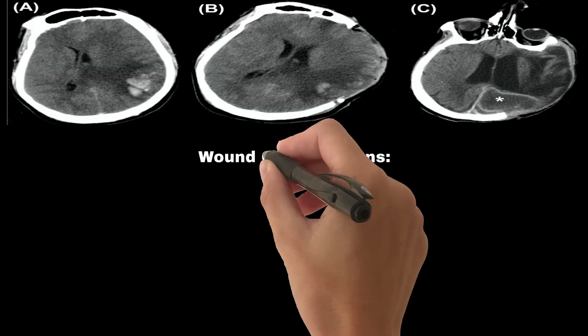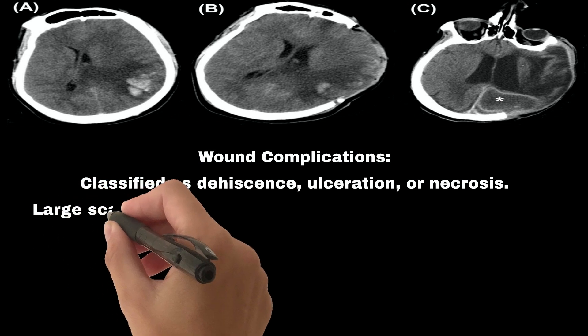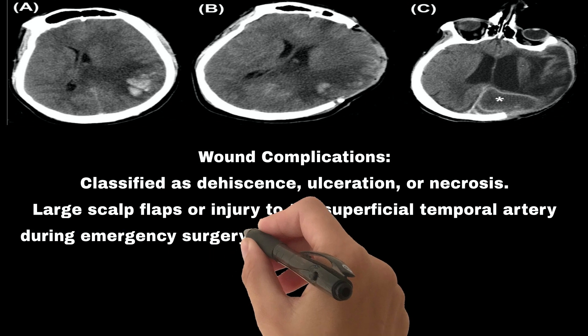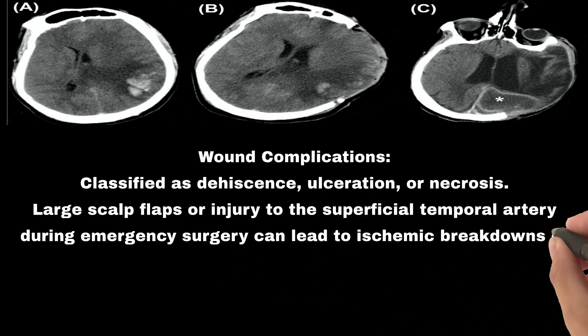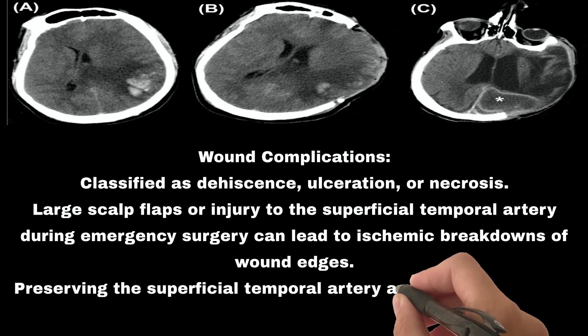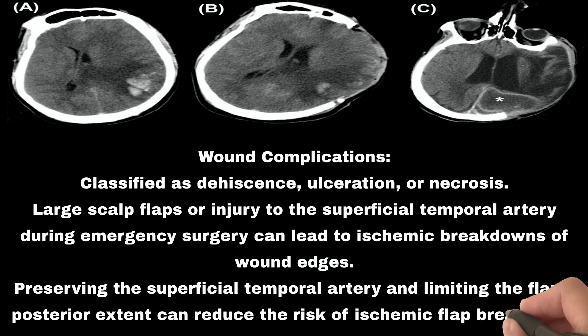Early complication #3: Wound complications. These are classified as dehiscence, ulceration, or necrosis. Large scalp flaps or injury to the superficial temporal artery during emergency surgery can lead to ischemic breakdowns of wound edges. Preserving the superficial temporal artery and limiting the flap's posterior extent can reduce the risk of ischemic flap breakdown.